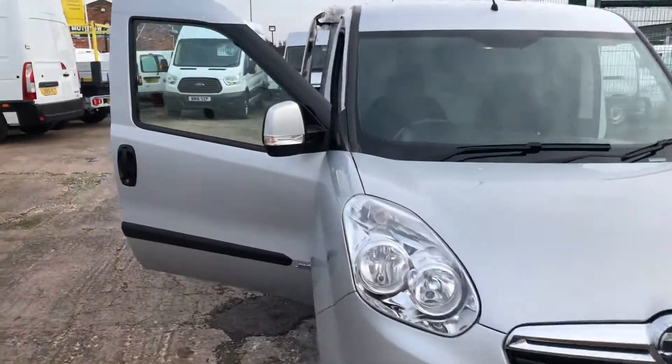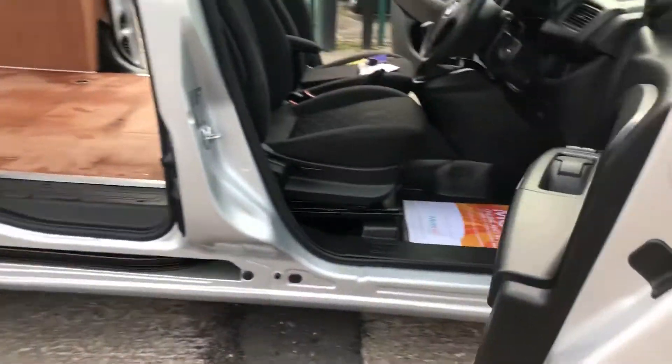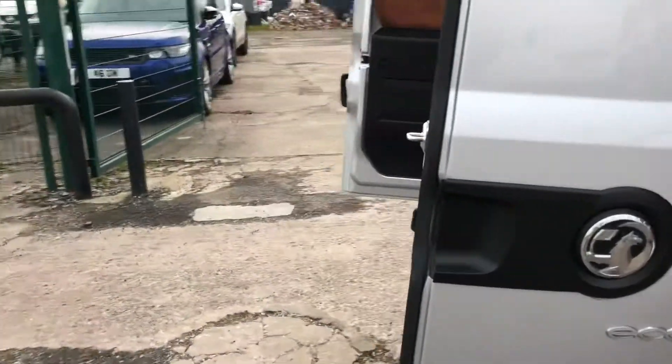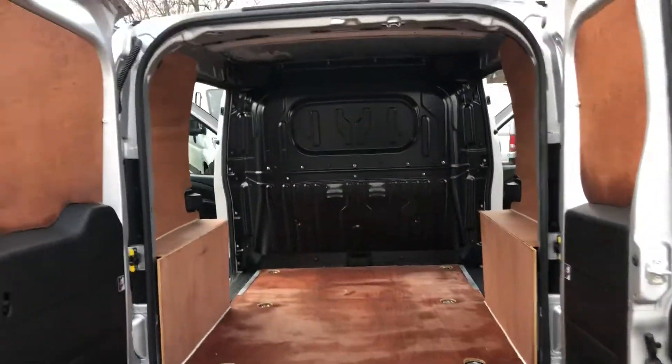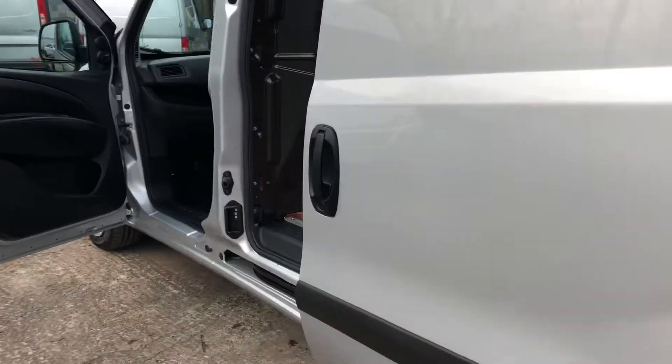Hi, it's Cheshire Vehicle Supplies and I've got a Vauxhall Combo Sporty short wheelbase van to show to you. It's a one owner vehicle and it comes with full service history. It also comes with a brand new MOT and a free 6 month AA warranty — that's the top of the range warranty that the AA do, which includes recovery and assist.